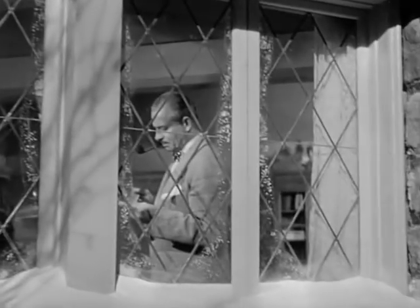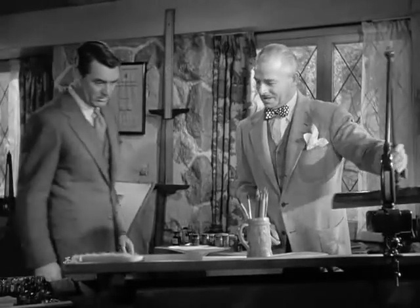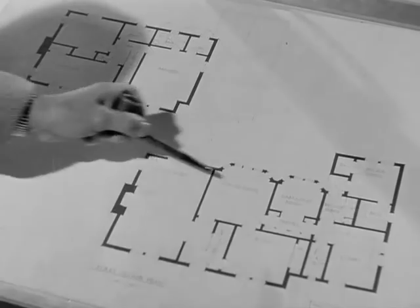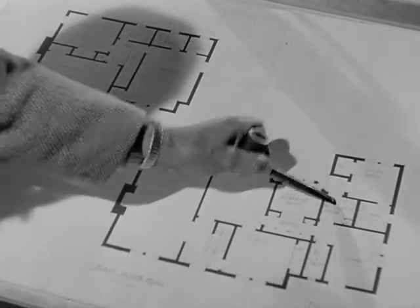Certainly wouldn't cost any more. Why not look at a floor plan? Yeah, something like this. First floor: living room, dining room, study, kitchen, breakfast room, service porch, maid rooms. Upstairs, three family bedrooms with two adjoining baths.